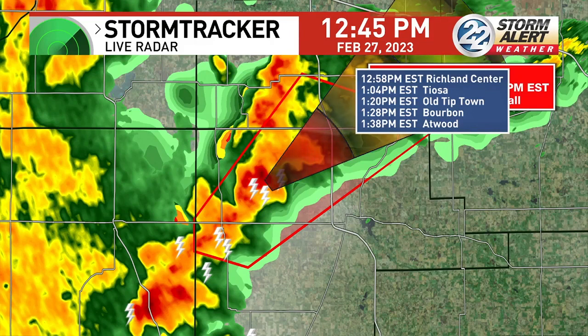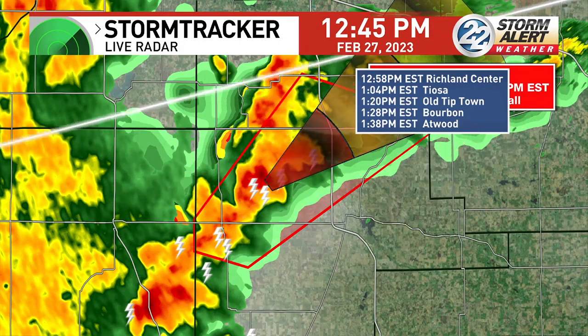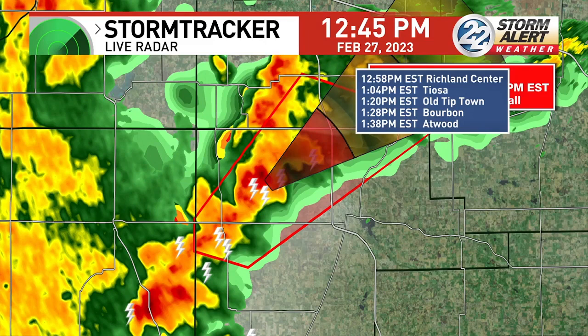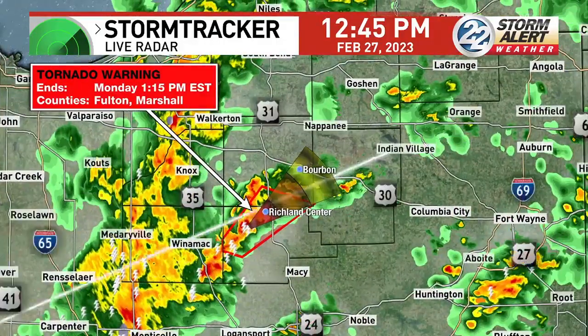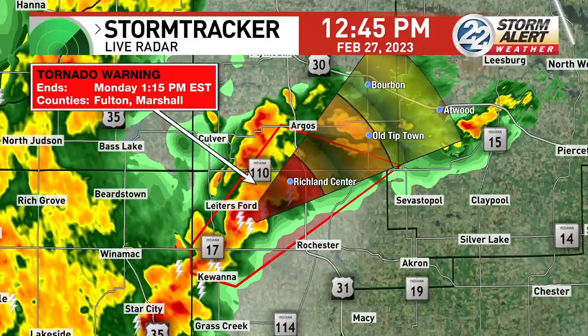To give you perspective, it is 12:45 Eastern time. Richland Center, this would impact you first at 12:58. You're hearing sirens in Rochester — not surprised, as we're seeing very strong winds on our velocity mode with our latest tornado warning for Fulton and Marshall counties as the storm cell continues to push north and east. That storm cell flagging us earlier in La Porte is weakening, but it is this one right here.